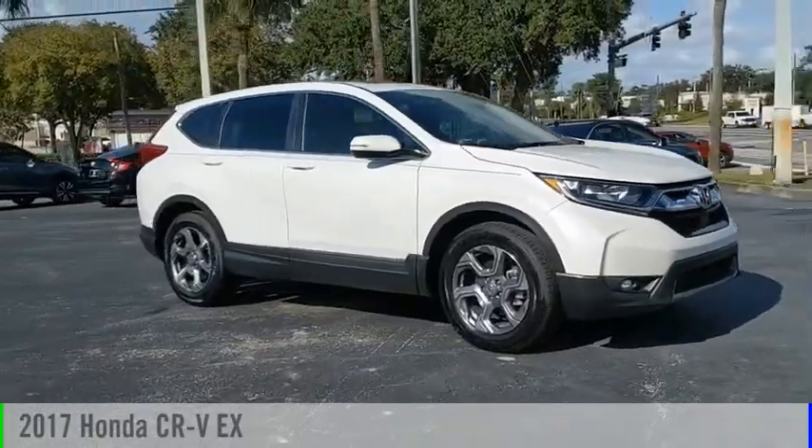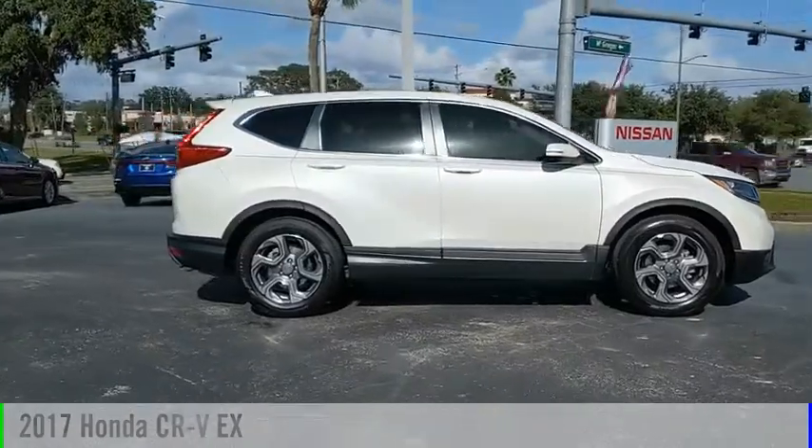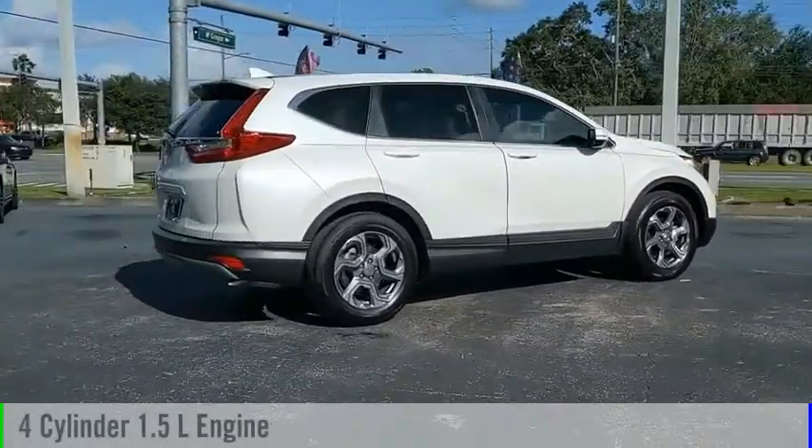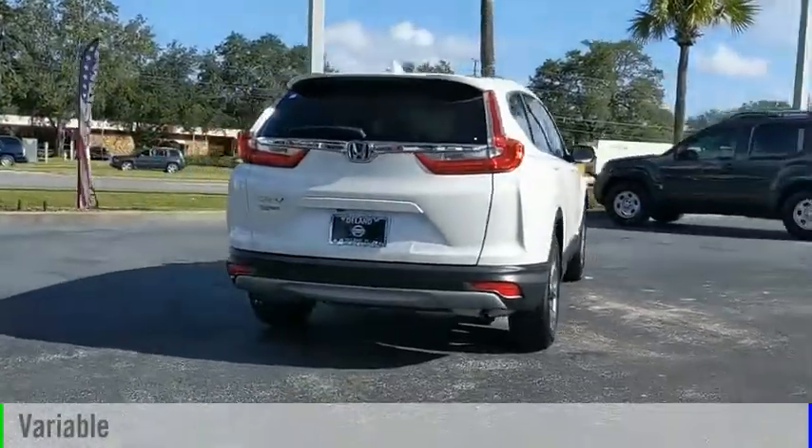Take a ride in the 2017 CR-V. This vehicle is powered by a front-wheel drive, four-cylinder, 1.5-liter engine and comes with a continuously variable transmission.